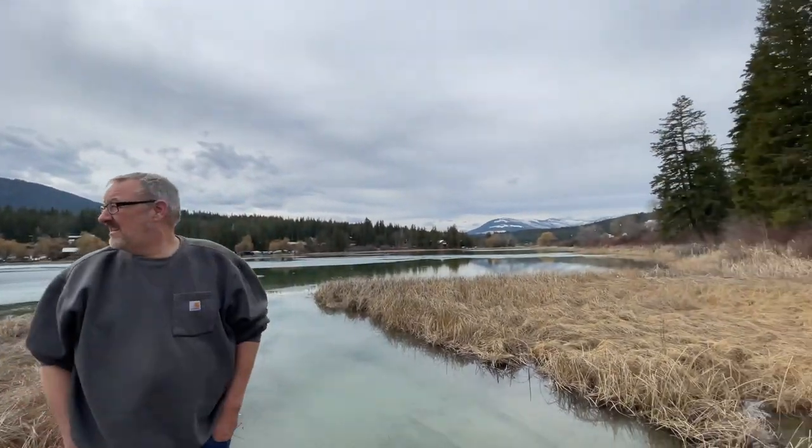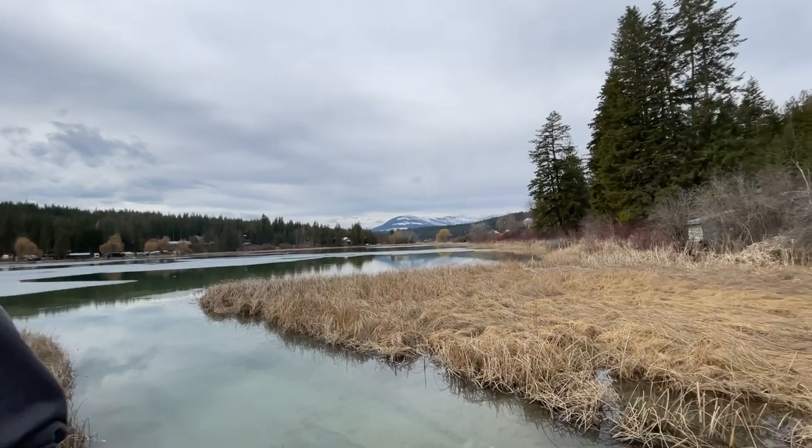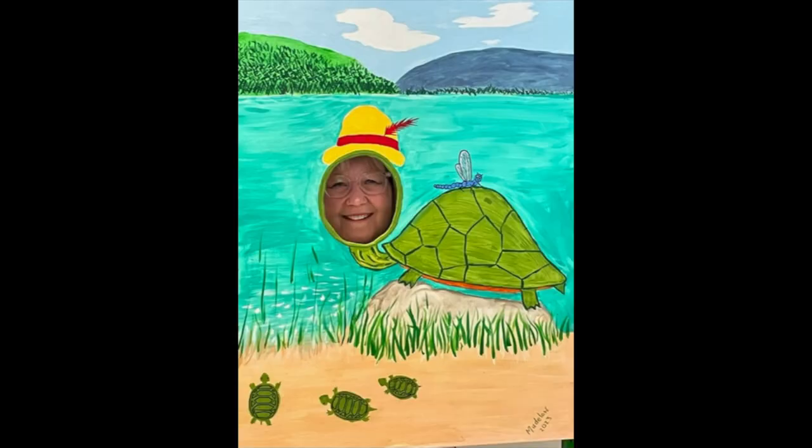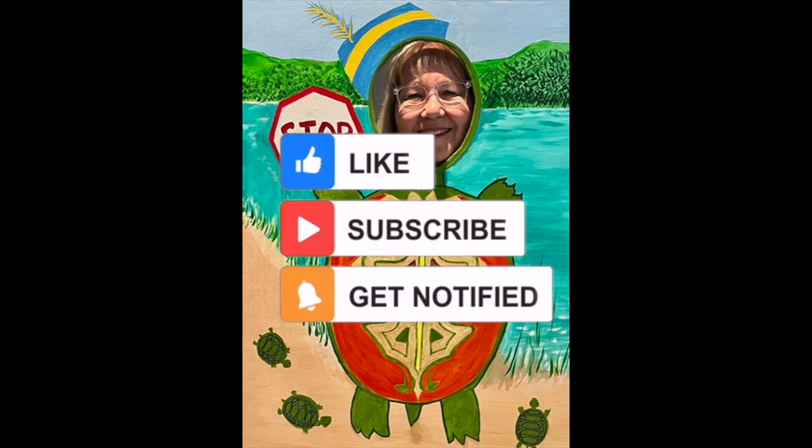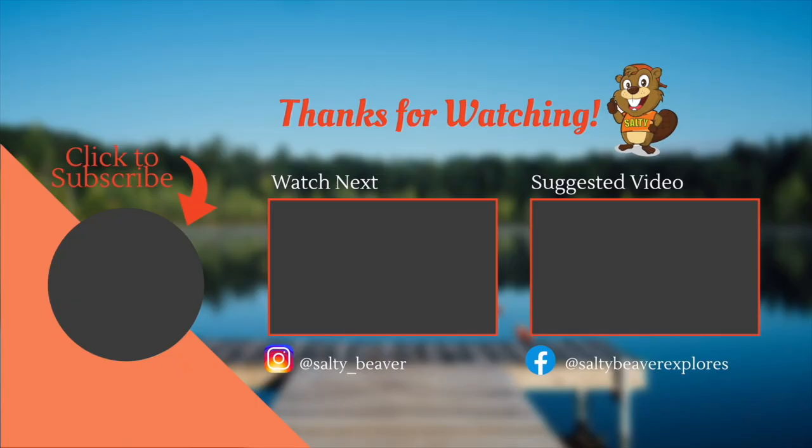I hope you enjoyed this little look into the Western Painted Turtle and the first annual White Lake Turtle Festival. If you enjoyed the video, please give it a thumbs up, leave us a message and consider subscribing, and we'll see you in the next video.